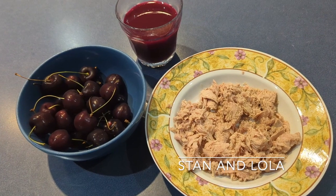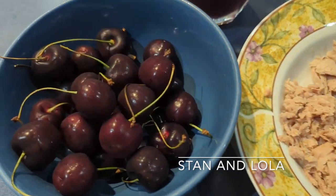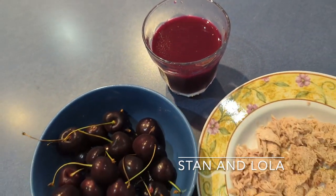Then at 1 o'clock I'm having some tuna with just pepper on it, some cherries, and a small glass of that delicious, healthy beet juice.